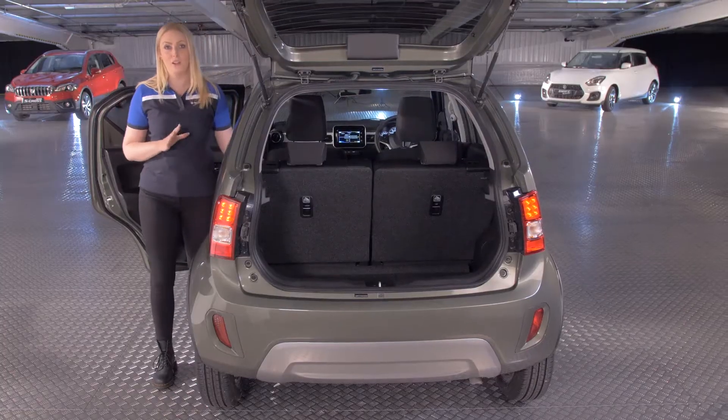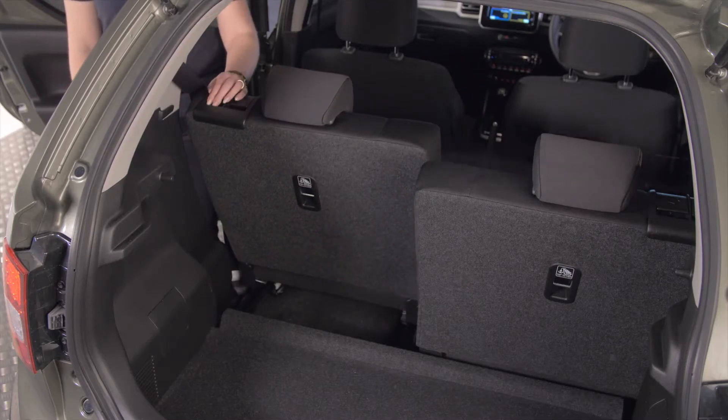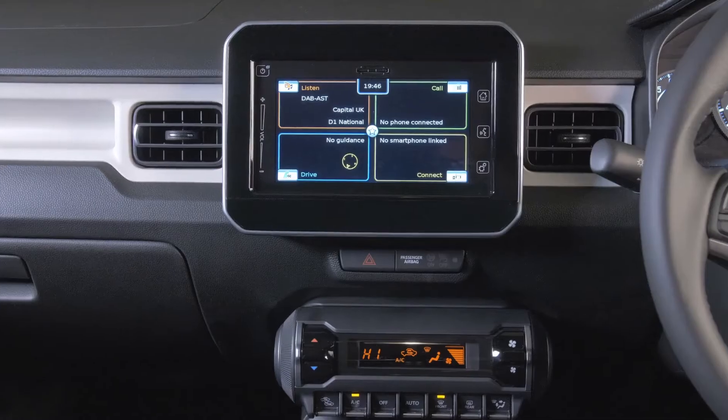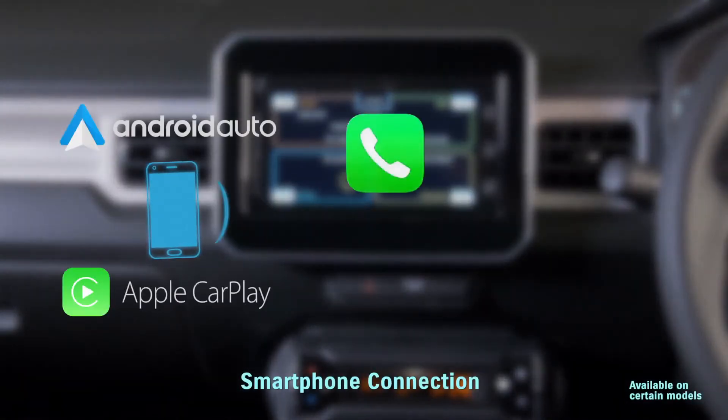That's another thing — it's also versatile. Just look at what happens when I pull this lever. So you can tailor the space to suit your needs. Being a Suzuki, the Ignis comes loaded with equipment, packed with features you can expect in a bigger car, so you and your passengers will travel in comfort and also safety.